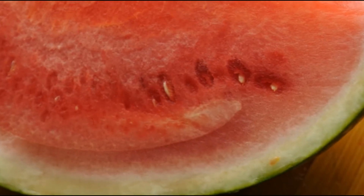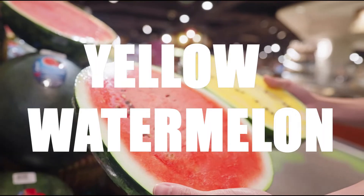You think you know everything about watermelon? Think again. In this video, we're going to cover and help answer some frequently asked questions about the yellow watermelon.